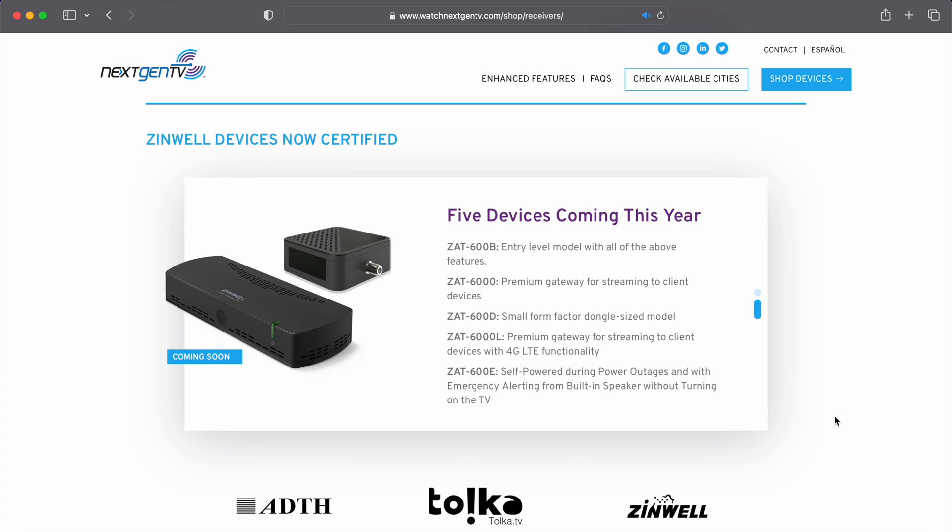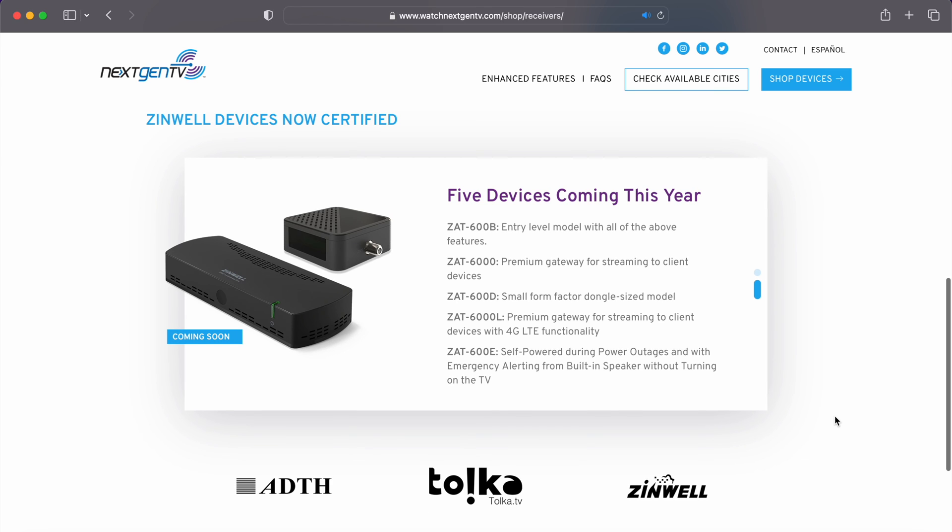I have not seen any of these other four models listed anywhere else. The ZAT-600B is listed on the Channel Master website, coming out in December for $150. The WatchNextGenTV.com website says these are coming this year, but they've been wrong many times before on dates. So I wouldn't be surprised if these are pushed back. At least for now, we know the ZAT-600B seems to be coming out in December.